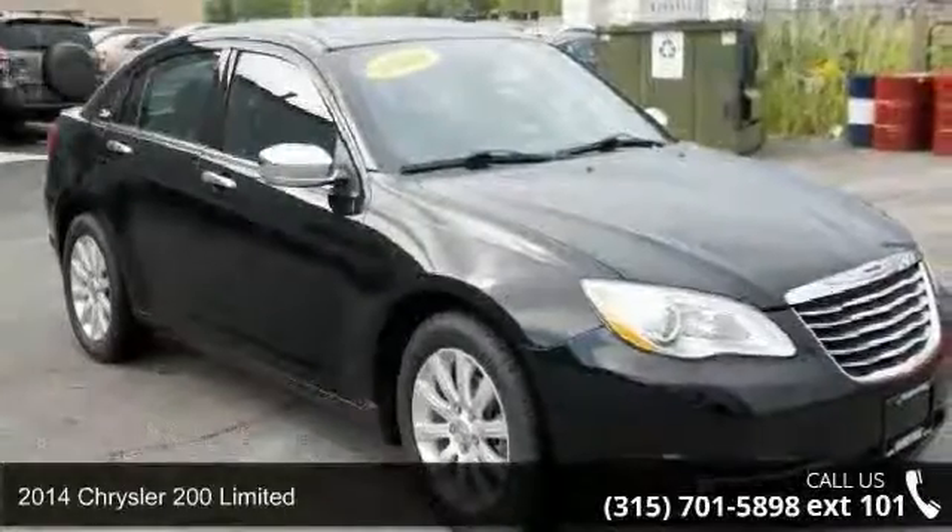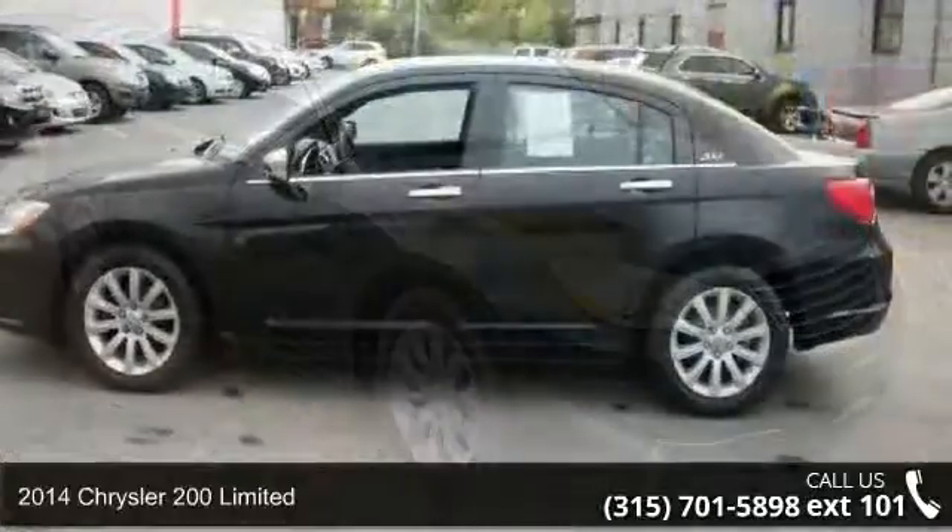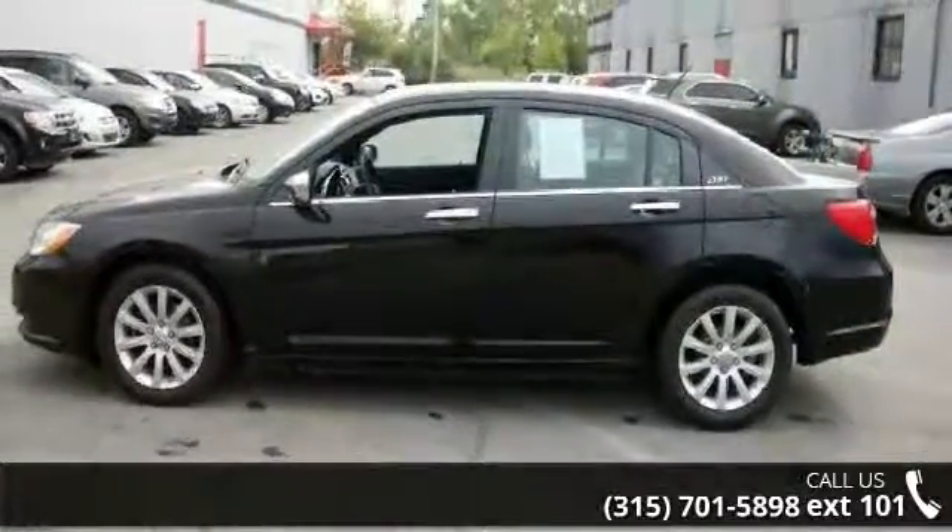Step into the 2014 Chrysler 200 Limited. If you are looking for a first-rate auto, this one could be yours today.